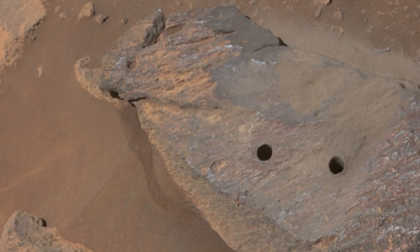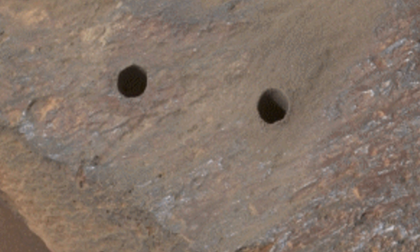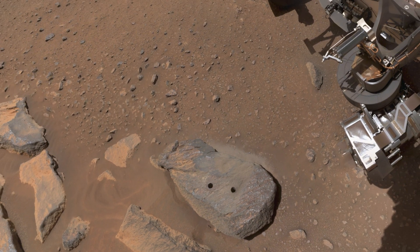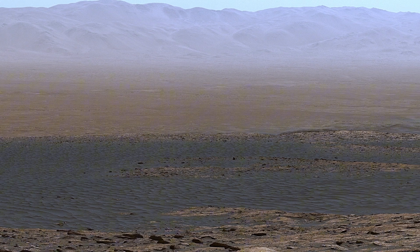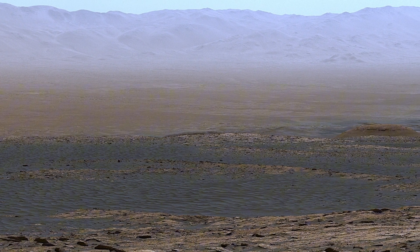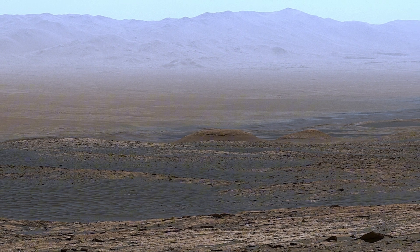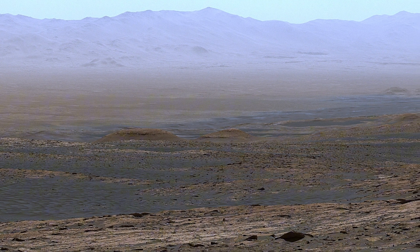Do you think a spacecraft drilled these big holes? Or did they already exist? Do you think there was life on Mars before there were high temperatures?